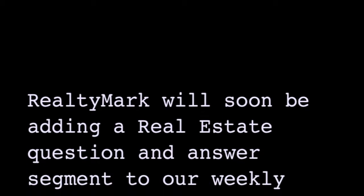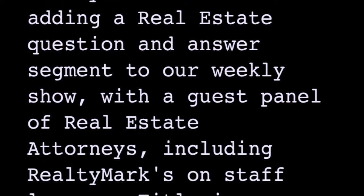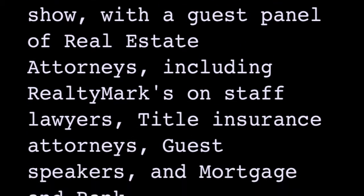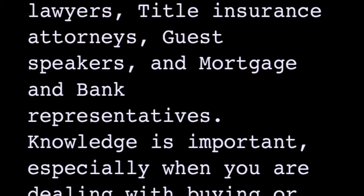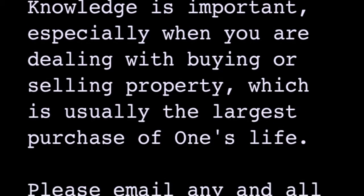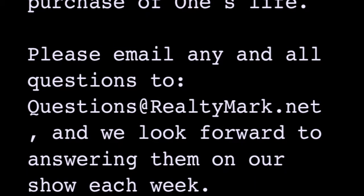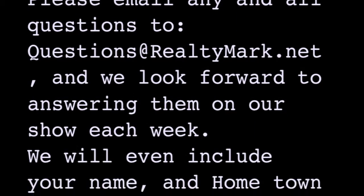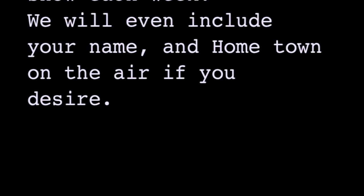RealtyMark will soon be adding a real estate question and answer segment to our weekly show with a guest panel of real estate attorneys including RealtyMark's on-staff lawyers, title insurance attorneys, guest speakers, and mortgage and bank representatives. Knowledge is important, especially when dealing with buying or selling property — usually the largest purchase of one's life. Please email any and all questions to questions@RealtyMark.net and we look forward to answering them on our show each week. We will even include your name and hometown on the air if you desire.